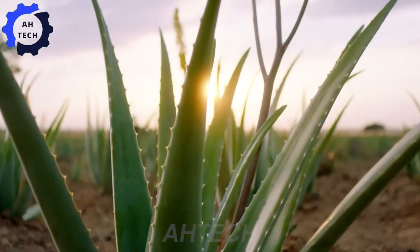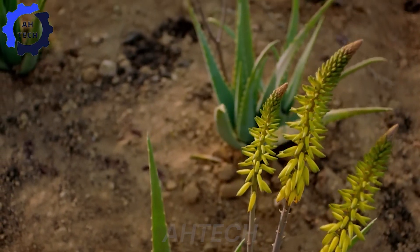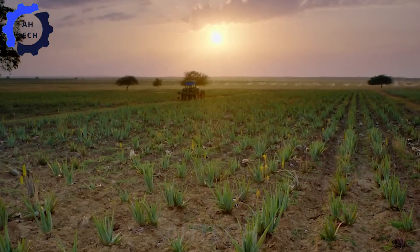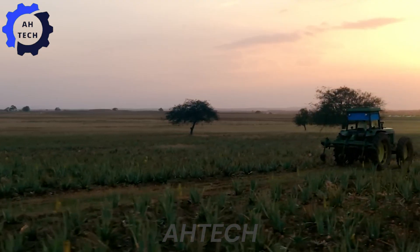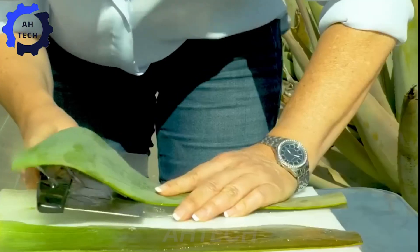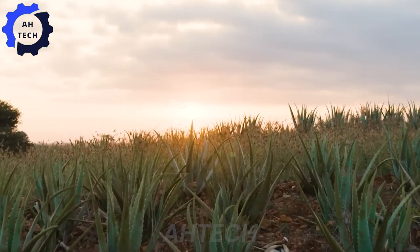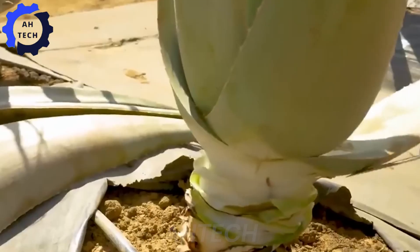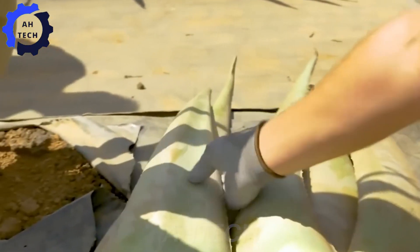After about 18 to 24 months, the aloe plant is ready to be harvested. This is a labor-intensive process that requires skilled workers. They carefully cut the outer leaves from the base of the plant, leaving the inner leaves intact so that the plant can continue to grow. Sharp knives and specialized cutting tools are used to ensure that damage is minimized and the leaves are in the best condition for processing.